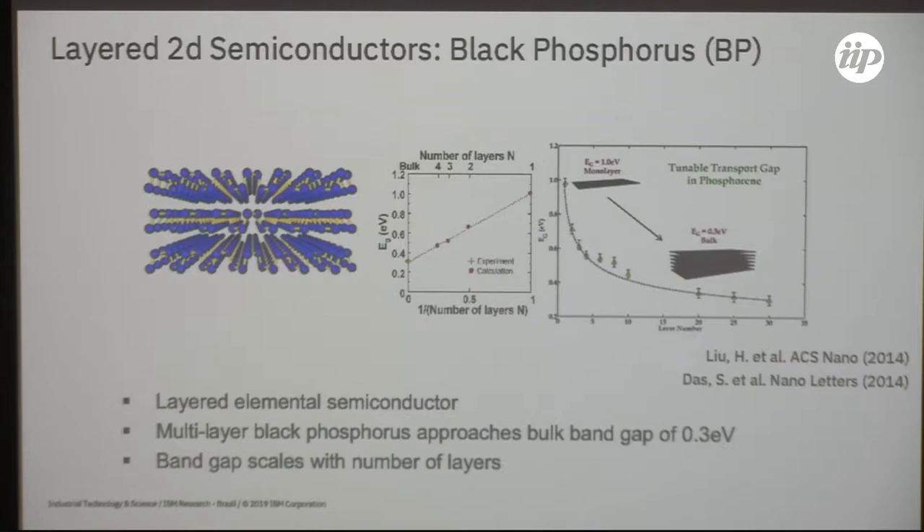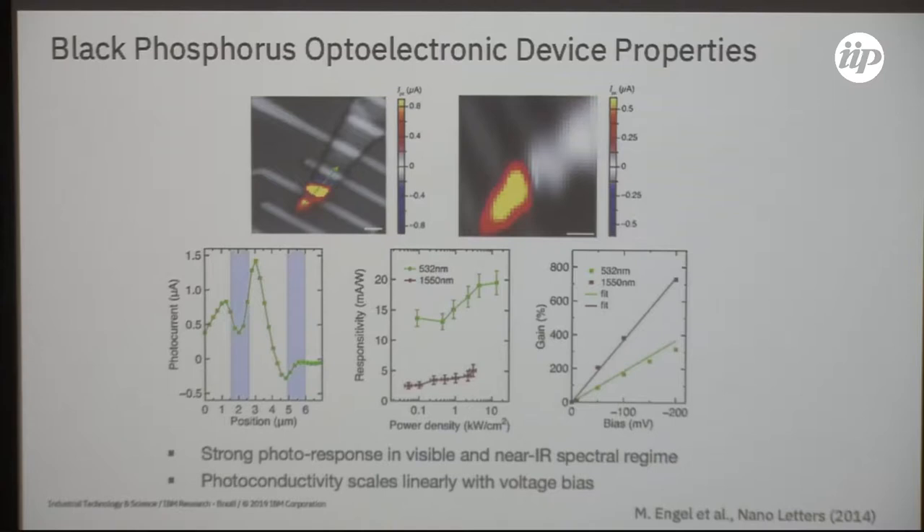We obtained this material, built a device, and characterized it by photocurrent microscopy — a step you typically do before deploying a sensor for a particular application. The device showed a strong photo response in both the visible range and the IR spectral regime. We raster-scanned the device with a laser and saw photocurrent coming from the device in both spectral ranges we were interested in.